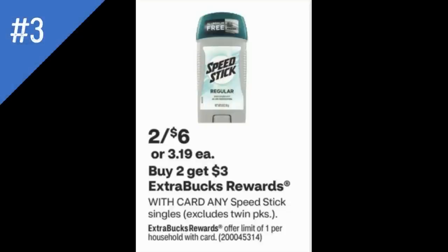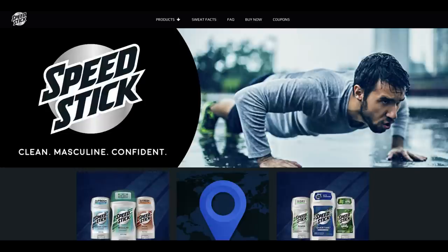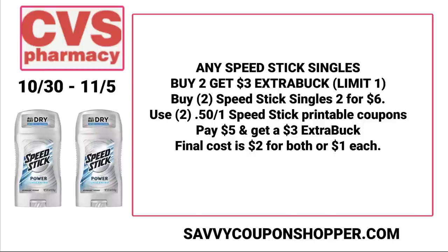We have a deal on Speed Stick Deodorant. This week they're two for $6, including the Speed Stick singles, and also buy two, earn a $3 extra buck. Fun fact — at my store they no longer carry the women's Speed Stick, so the only options are men's Speed Stick. You can head to speedstick.com and click 'coupons' in the top menu for printable coupons of $0.50 off a single Speed Stick deodorant. I've printed them a couple of times and they haven't yet reset for me. Grab two singles for $6, use two printable $0.50-off coupons, pay $5 out of pocket, earn back a $3 extra buck — making each stick just $1.00 each.